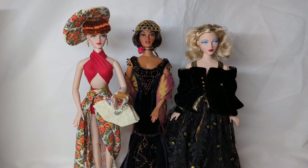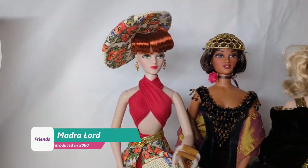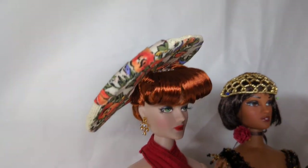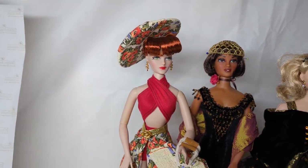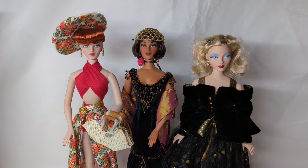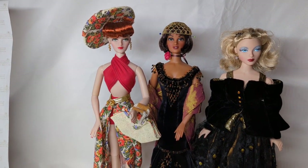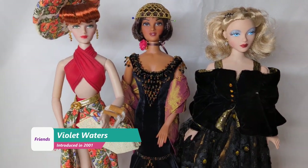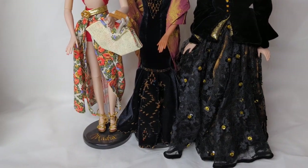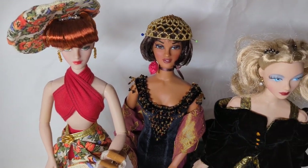Gene also has several friend dolls. The first to be introduced was Madra Lord, introduced in 2000. This one on the left is the very first Madra, called First Encounter. She has bright red hair, which is classic of all the Madra dolls. I've dressed her in a different Gene outfit as I found her original outfit a bit too large for my taste. The second doll along is Violet Waters — the African-American friend of Gene Marshall, introduced in 2001. This version of Violet is called Torch Song. She has a really spectacular velvet gown with all of that beading, plus a cute little fully-beaded hat that matches.